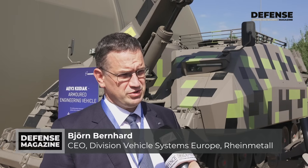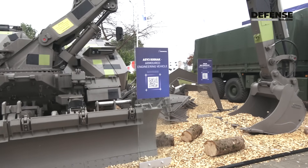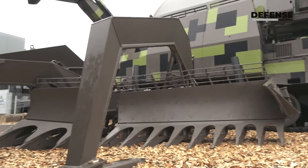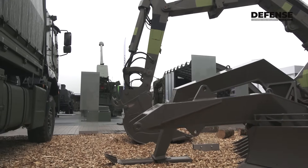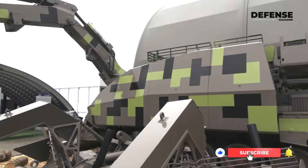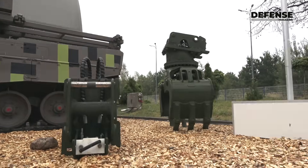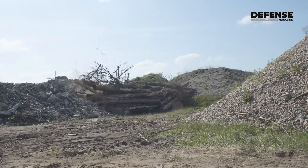It is an armored engineering vehicle already in service with the Swedish army, the Dutch army, and the Swiss army, and it has been procured by Germany at an amount of 44 vehicles. The vehicle is capable to build trenches and therefore it has an excavator arm, but it also has the shield in front of it, and can also close trenches and breach obstacles. What is unique about the Kodiak is that it has massive protection on the front and on the sides.